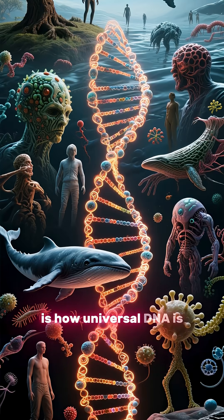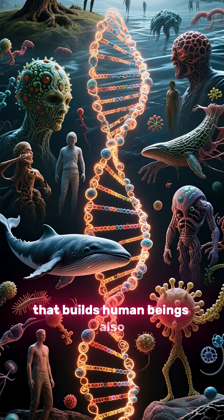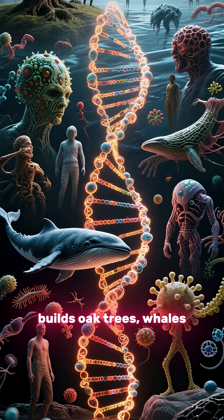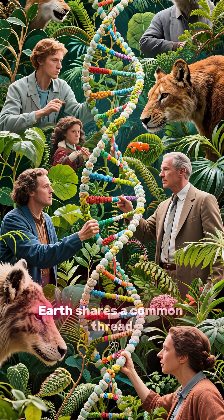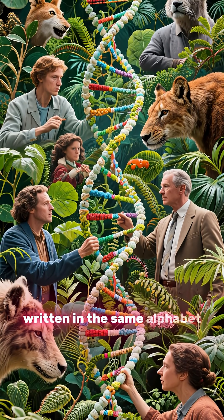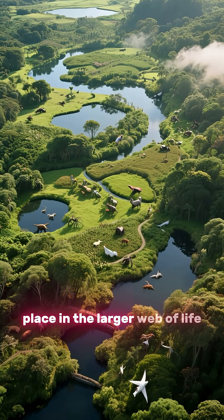What's fascinating is how universal DNA is. The very same code that builds human beings also builds oak trees, whales, and even tiny bacteria. That means all life on Earth shares a common thread, quite literally written in the same alphabet. This unity reminds us of our place in the larger web of life.